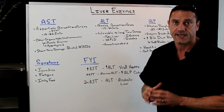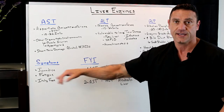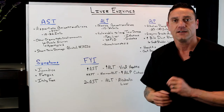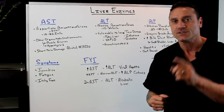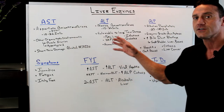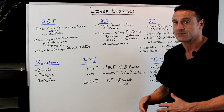Some of the symptoms of long-term liver abuse include jaundice — your skin is yellow — fatigue, and itchy feet. When somebody comes into my office with itchy feet, the first thing I want to look at is what's going on with those liver enzymes — short-term or long-term? What's going on with the gallbladder? Itchy feet is a big indicator that something's wrong with the liver.